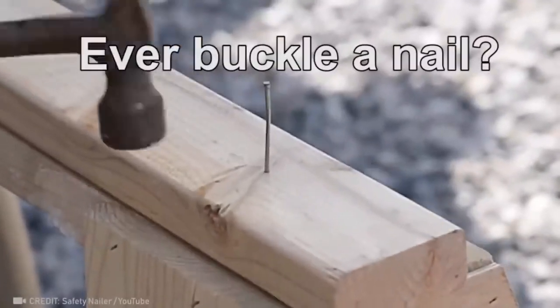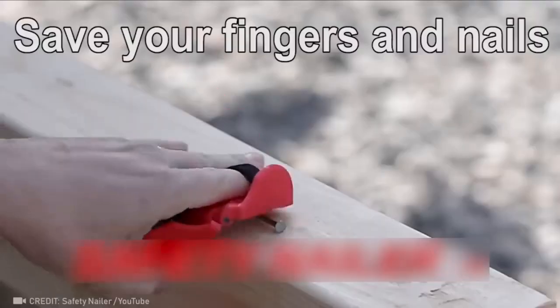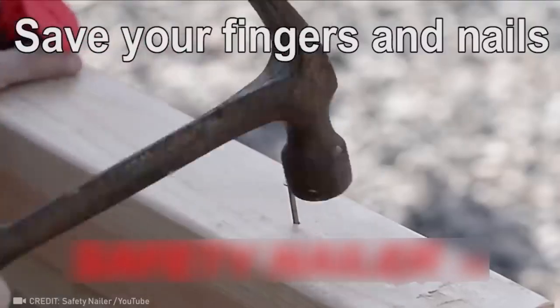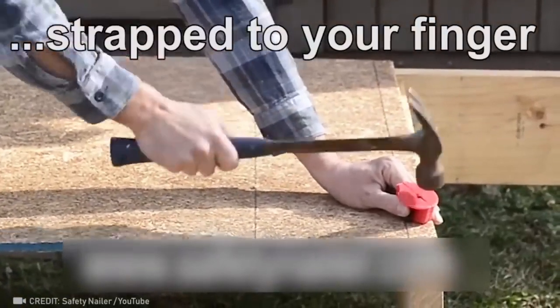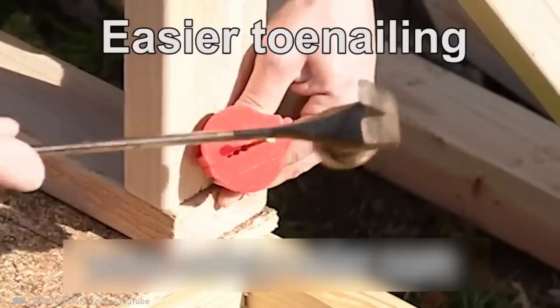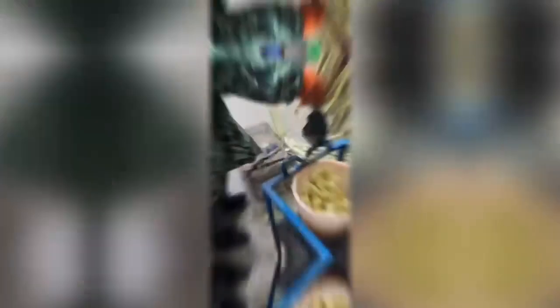This little contraption ensures that all your fingers and nails stay straight. Cutting hard sugar cane is easy when you have the experience and the right cutter.